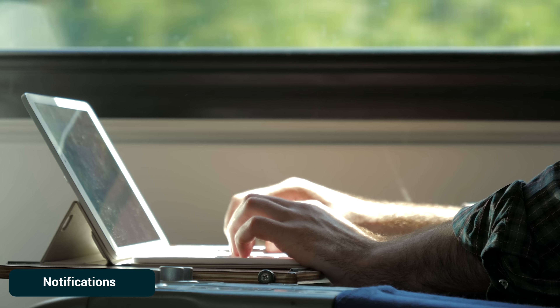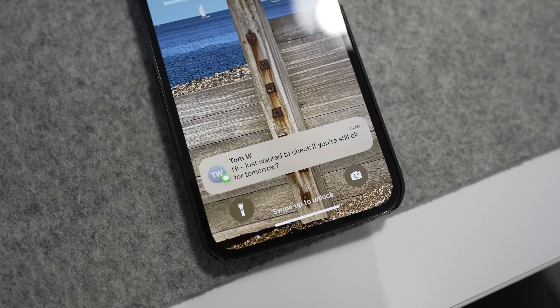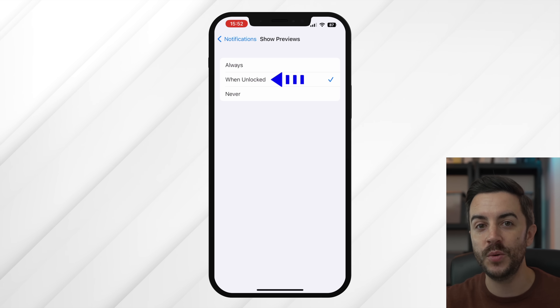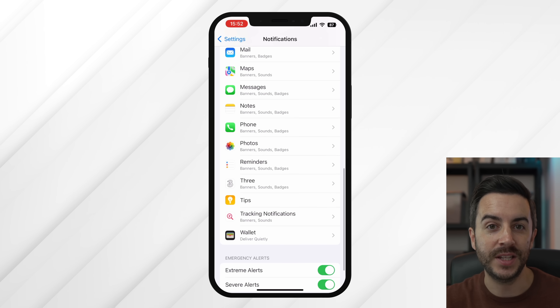In the same way that data security experts advise against opening sensitive emails on laptops in public, you should think about how much information your phone gives away when it's sitting on a desk or table. If someone sends you a text or email right now, how much is visible in the preview on your lock screen before you touch your phone? Head into Settings, then Notifications, then Show Previews, and ensure this is set to either Off — where previews won't show at all — or Unlocked, where previews only show when your device is unlocked. You can also manage this on an app-by-app basis further down the screen.